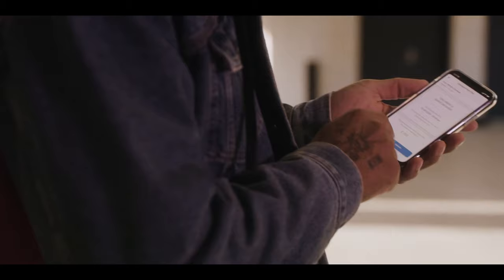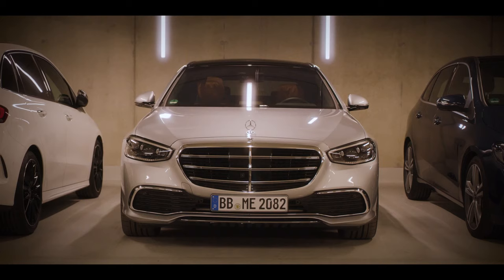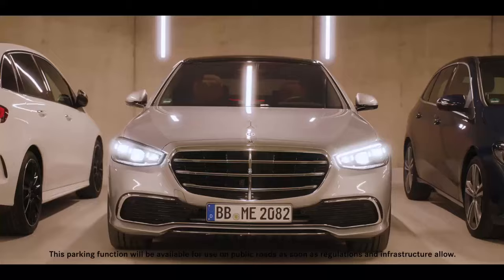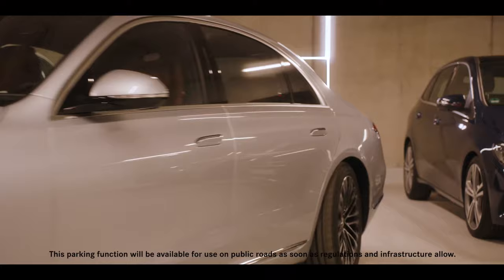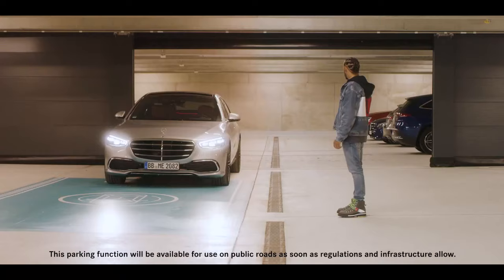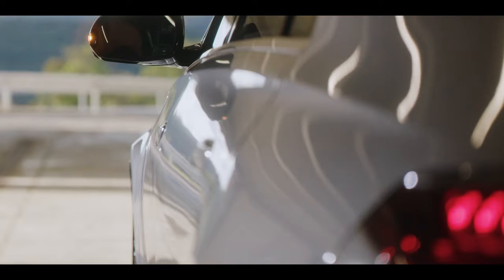Hi guys, thanks so much for being with us today. I'm just about to pick up the S-Class for a short test drive — except I'm not going anywhere, it's coming to me all by itself. Now that's pretty cool, but it gets better. Let's get in.